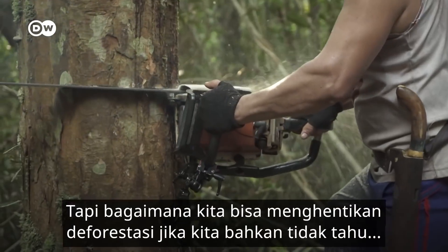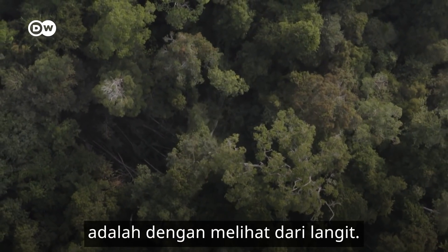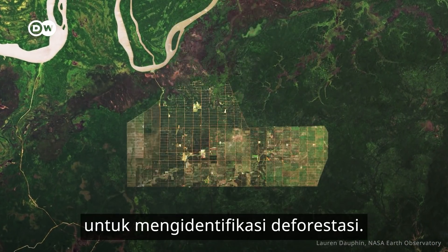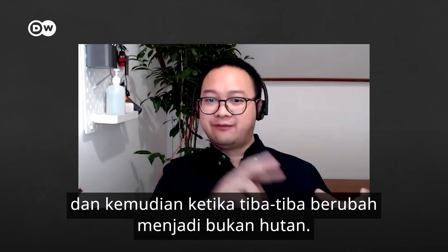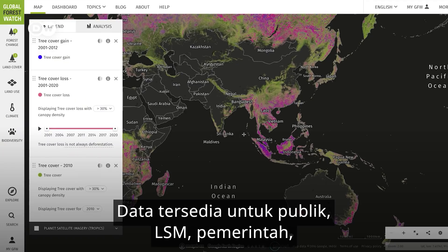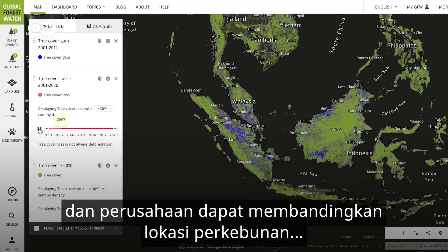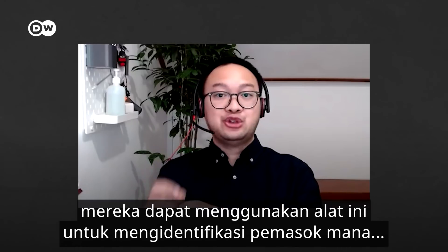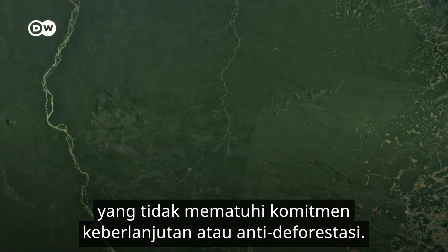But how can we stop deforestation if we don't even know where it's taking place? One way is to watch from the skies. Global Forest Watch does exactly that, using high-resolution, near real-time satellite images to identify deforestation. As Andika Putraditama from the World Resources Institute in Indonesia explains, you can teach a computer to recognise which areas are forest and when they suddenly flip to non-forest status. The data are made publicly available, so NGOs, governments and companies can compare plantation locations with changes in tree cover to track who is driving deforestation, and suspend suppliers not complying with their sustainability or no-deforestation commitments.